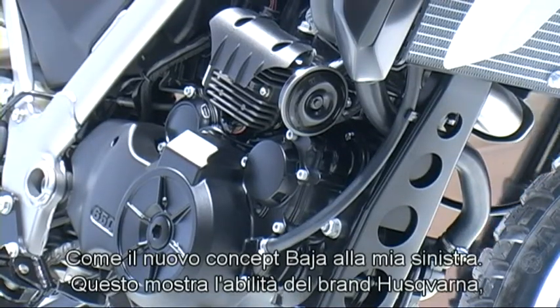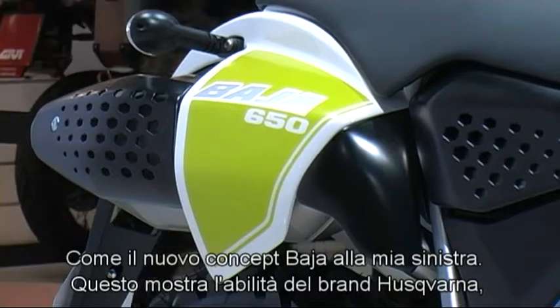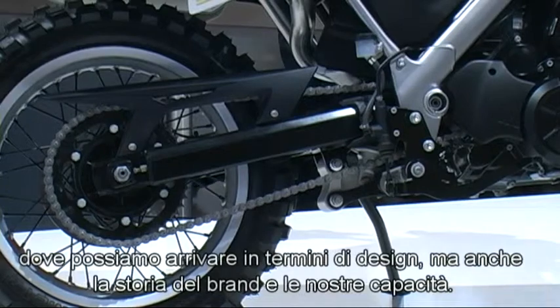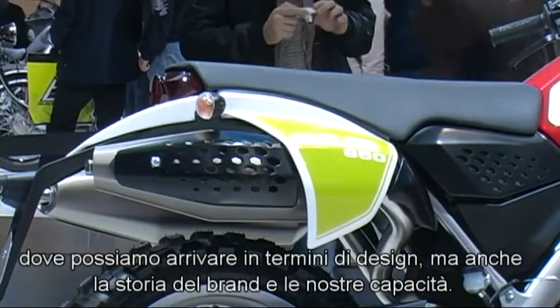Like for example the new concept for the Baja, which you see here to my left. This is a concept that shows the ability of the brand Husqvarna — the core Husqvarna — where we can go in terms of design, but also the history of the brand Husqvarna.